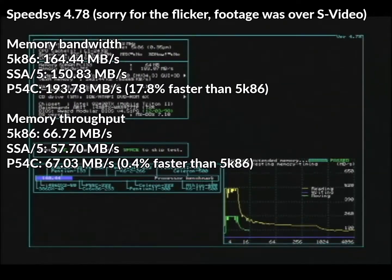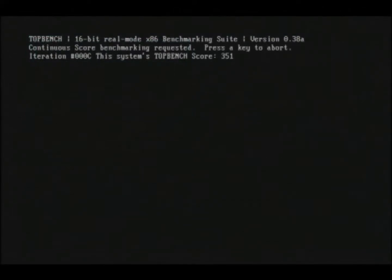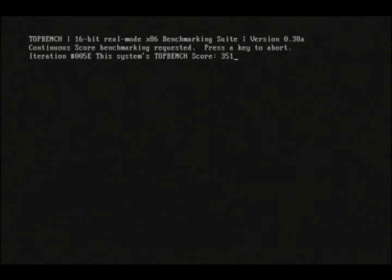And then the memory throughput test: the 5K86 scored 66.72 MB/s, the SSA-5 57.7, and the Pentium 67.03 MB/s — an insignificant victory for the Pentium, but the 5K86 is 15.6% faster than the SSA-5. And the last test of the day is TopEdge: the 5K86 scored 311 points, and both the SSA-5 and Pentium scored 280 points. I wonder if that's where AMD got their PR rating from — the 5K86 is 9.6% faster than both the SSA-5 and Pentium in this test.